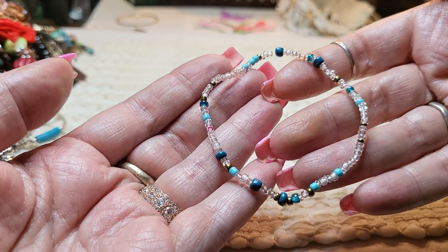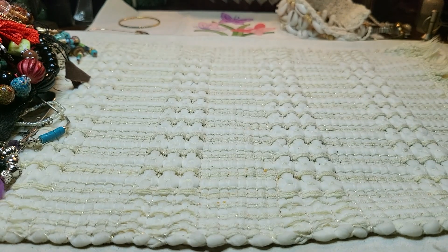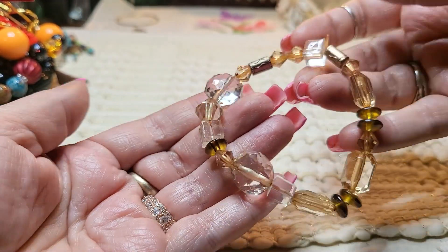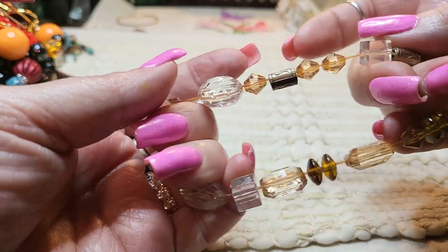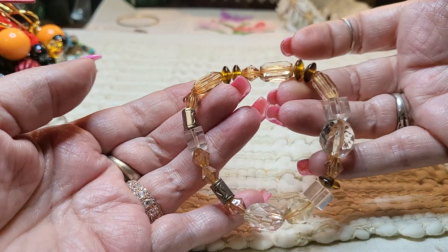We have another bracelet, and this is sea beads — good stretch on that. Oh, we have another bracelet. This one's acrylic but look how pretty it is. Oh, that's terrible stretch. We're going to have to put that in a craft lot.